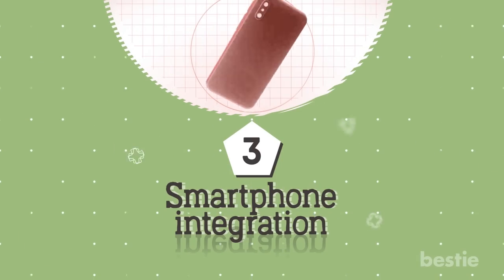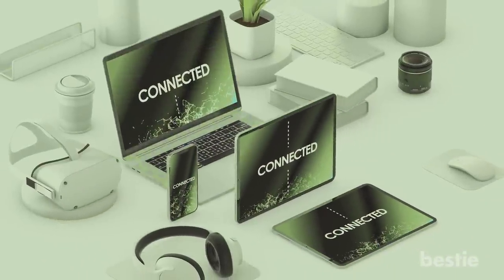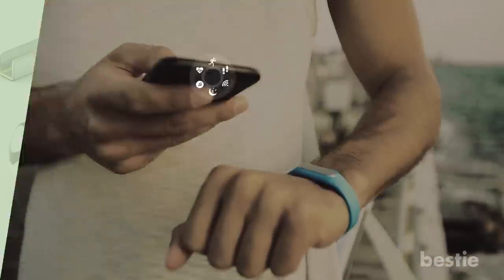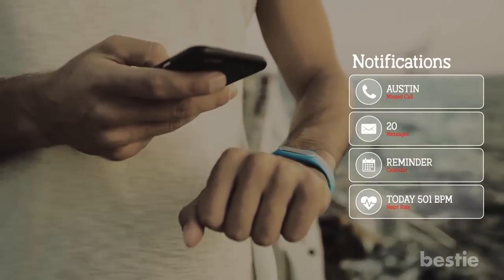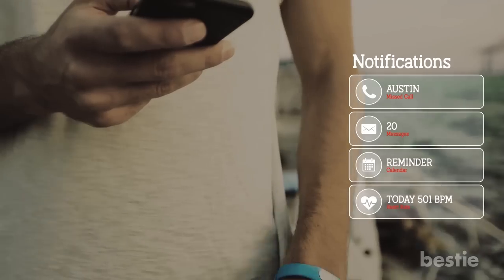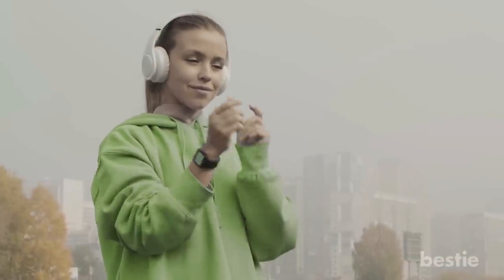Feature 3: Smartphone Integration. There are a multitude of devices out there that offer some form of further functionality for your smartphone. Some simply provide notifications when your phone is getting a call or text, and others can actually display and respond to text messages or make calls. Many of these can also control your music.